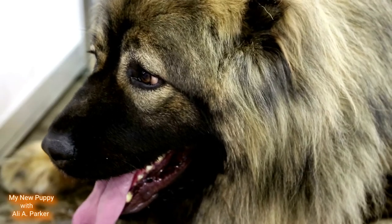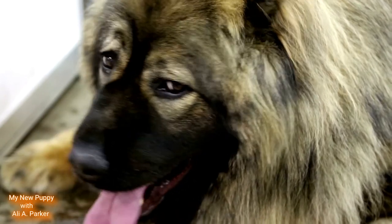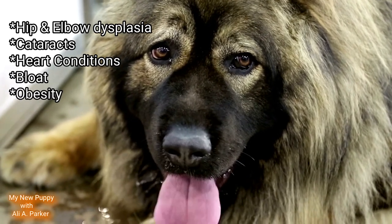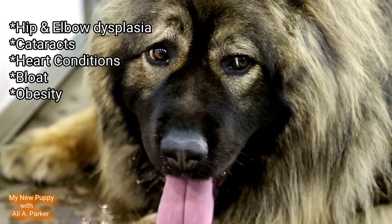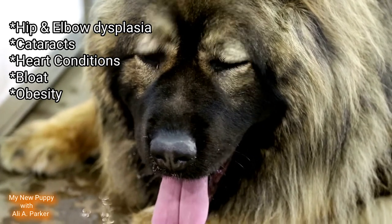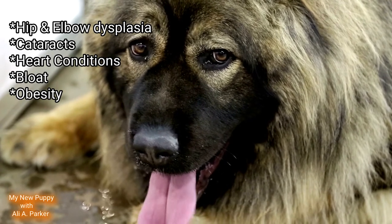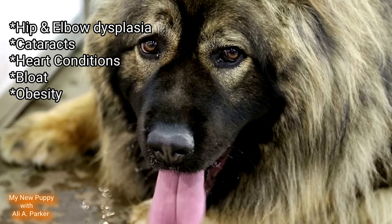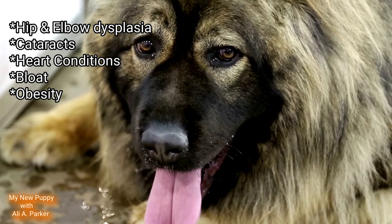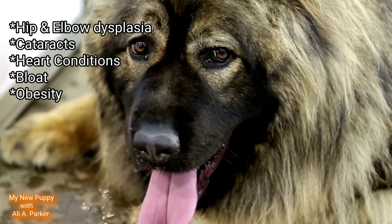These are typically healthy dogs, but they do have some health problems. Some can have hip and elbow dysplasia, cataracts, heart conditions, and bloat. One of the main health issues this dog has is obesity, so make sure you keep your dog's weight in check. Don't overfeed them and make sure they get enough exercise.